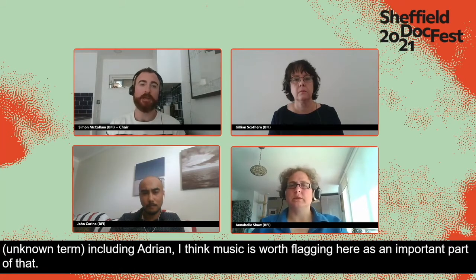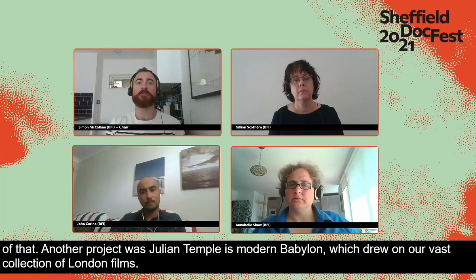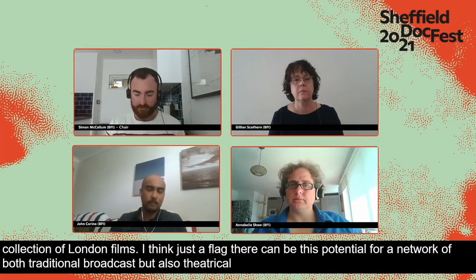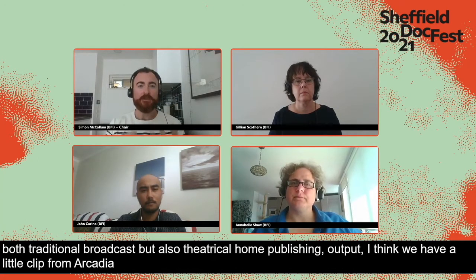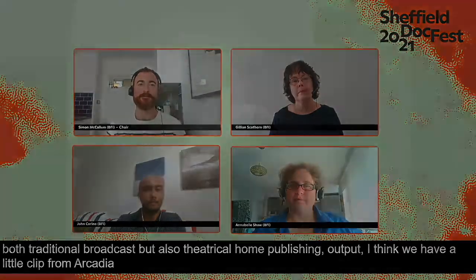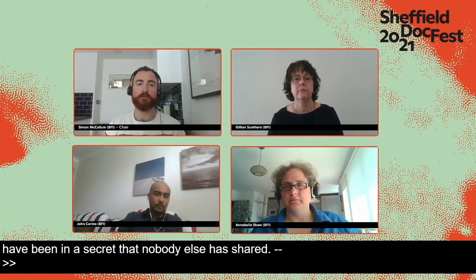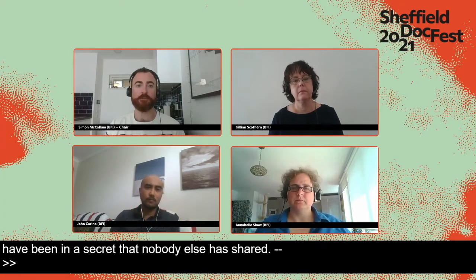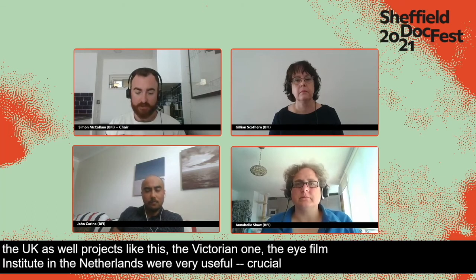Another project was Julian Temple's London: The Modern Babylon, which drew on our vast collection of London films. There can be a network of both traditional broadcast and theatrical and home publishing output. We also work with archives around the world and around the UK on projects like this — the Eye Film Institute in the Netherlands was crucial for the Victorian collection, and our UK partners contributed to Arcadia. We're very much into collaborating with other archives on these projects.